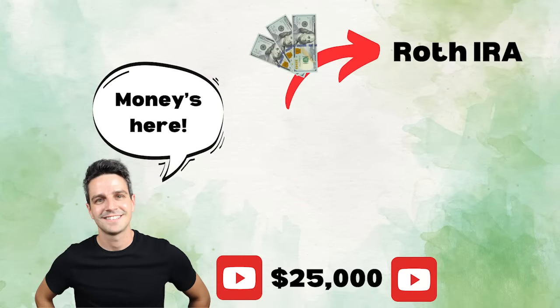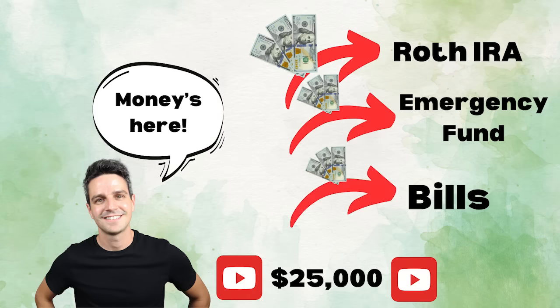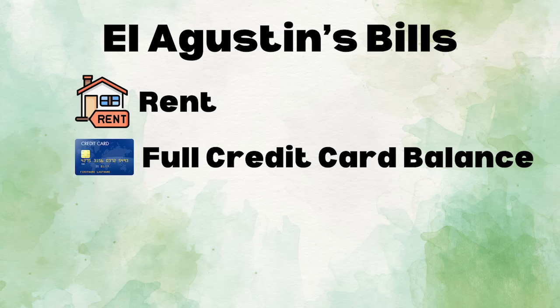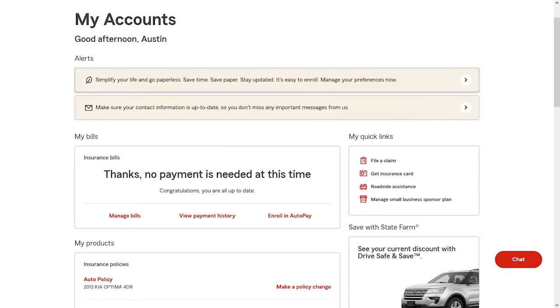The sixth thing I do is pay my monthly bills. When my paycheck hits my checking account, I immediately contribute to tax-advantaged retirement accounts and contribute to my emergency fund. After those two things, I pay all my bills in one sitting. My monthly bills include rent, my full credit card balance, utilities, and other recurring bills like insurance. Most of them are set up on autopay, but I still go through each bill and make sure the payment has processed.